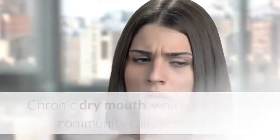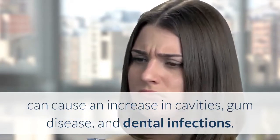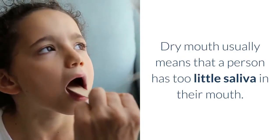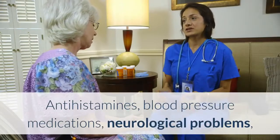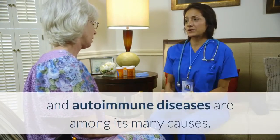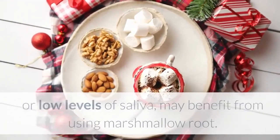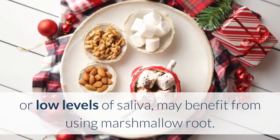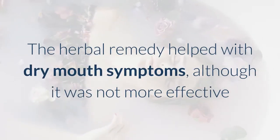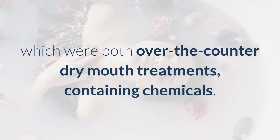Health Benefit 2: Improving Dry Mouth. Chronic dry mouth, which the medical community calls xerostomia, can cause an increase in cavities, gum disease, and dental infections. Dry mouth usually means that a person has too little saliva in their mouth. Antihistamines, blood pressure medications, neurological problems, and autoimmune diseases are among its many causes. The authors of one study concluded that people who have hyposalivation, or low levels of saliva, may benefit from using marshmallow root. The herbal remedy helped with dry mouth symptoms, although it was not more effective than the other two over-the-counter dry mouth treatments containing chemicals.